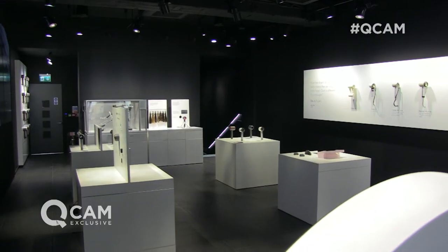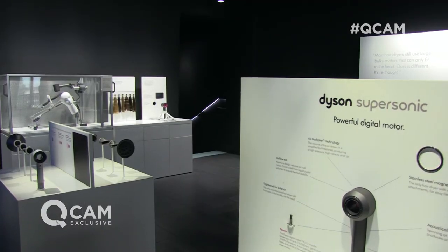So Rebecca, thank you very much for showing me around here at the Dyson store on Oxford Street in central London. It's the Dyson Supersonic, available from qvcuk.com right now.